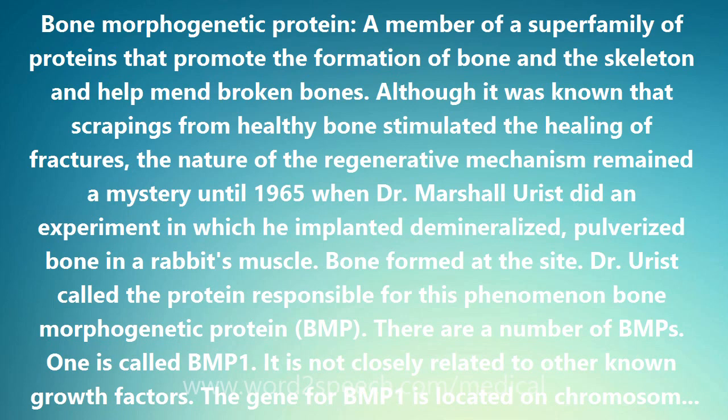Other members of the BMP family are numbered starting from BMP2. These BMPs are quite different from BMP1 and belong to a superfamily called transforming growth factor beta, TGF-beta.